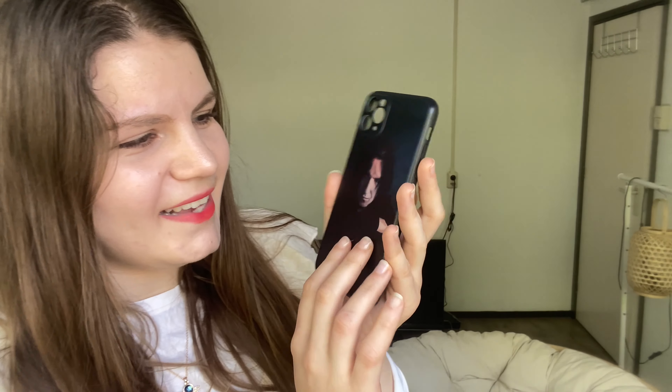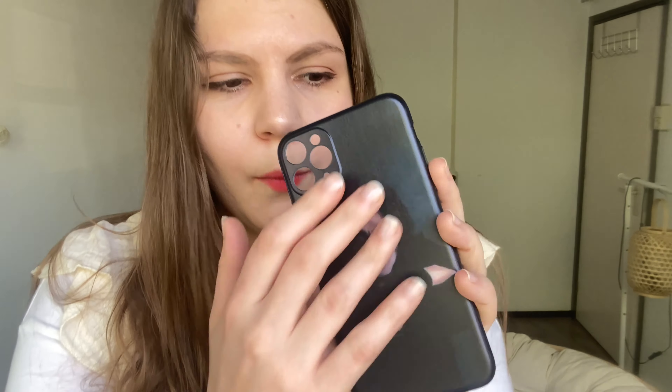One of my favorite characters from Harry Potter is Severus Snape, and when I saw this phone cover on Wish I thought it's a really nice phone case if you're a Snape fan. He looks a little bit younger on this case than in the movies, where Alan Rickman played him. It has a black color so it can get dirty and I can clean it easily.